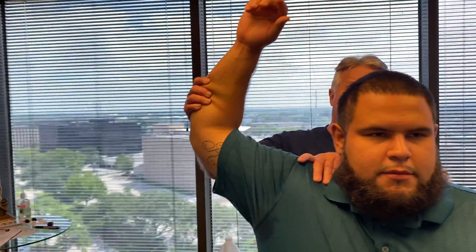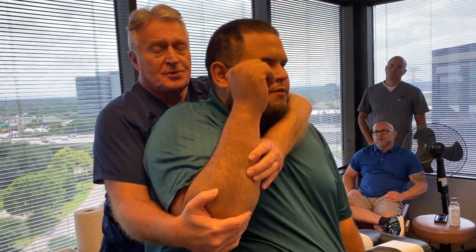Now, you've been down with this for how long? Going on almost three months now.